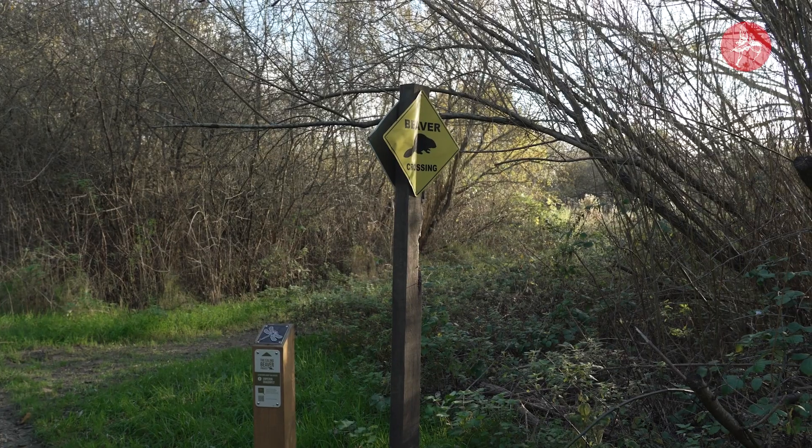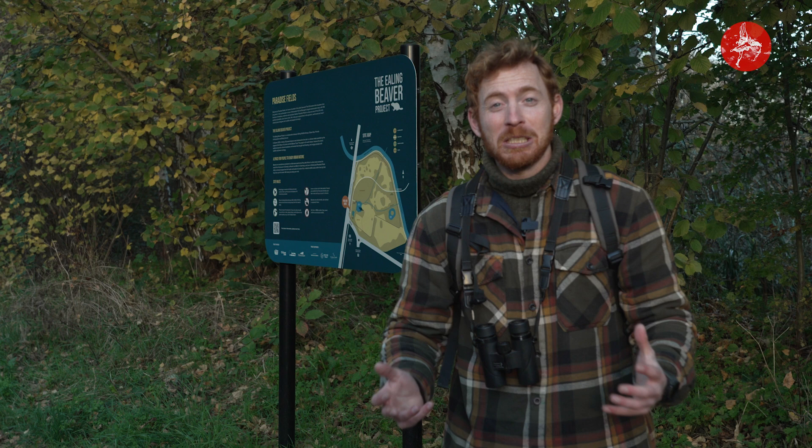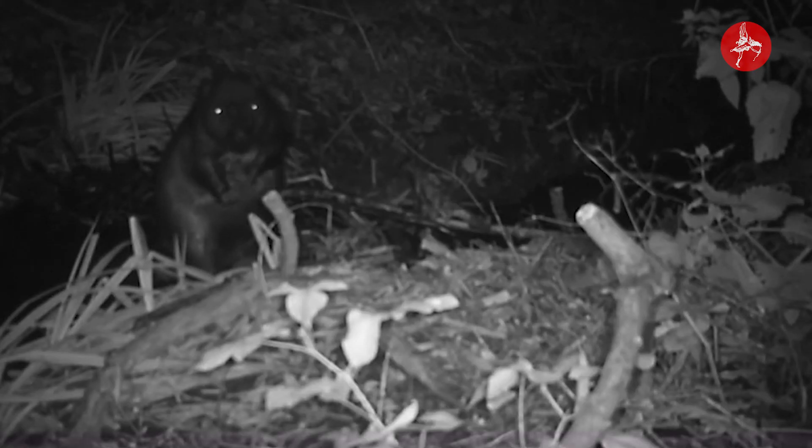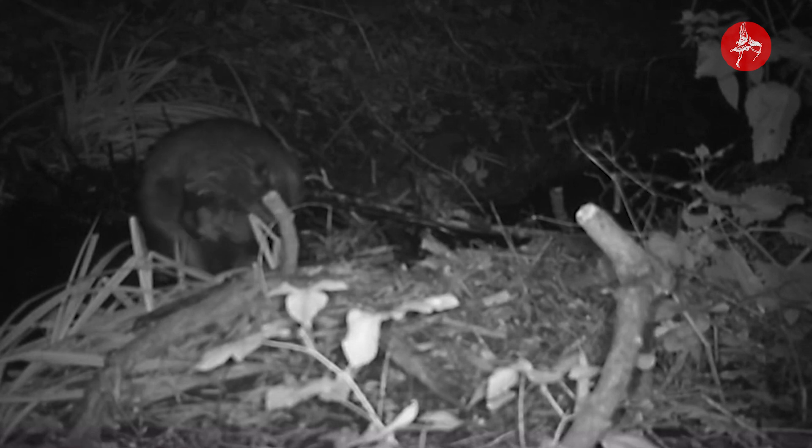We monitor our beavers in many ways, and since the beavers have arrived we want to continue that monitoring process. One thing we do is use fantastic wildlife cameras — little cameras that we can put on trees or across the site. They don't make a noise or a sound, which means they can monitor the beavers without us having to be there. That means we get to see the beavers doing their thing without disturbing them, and we also get to see really natural behaviour and monitor their ecological condition to make sure the beavers are looking healthy and well.